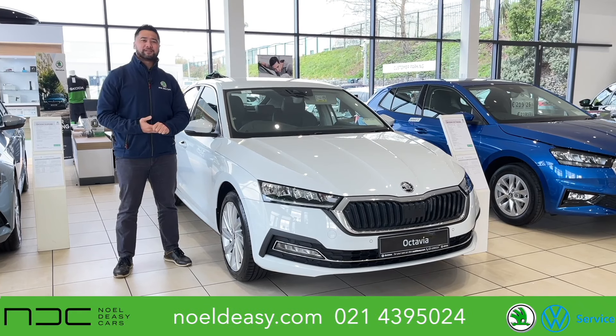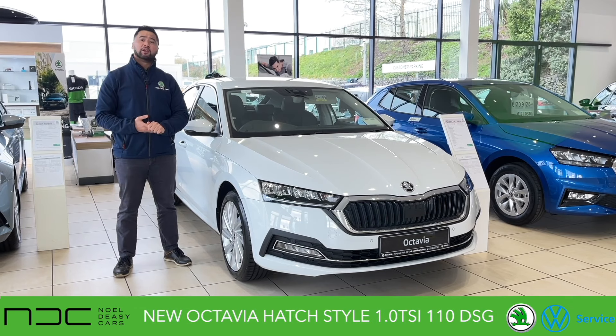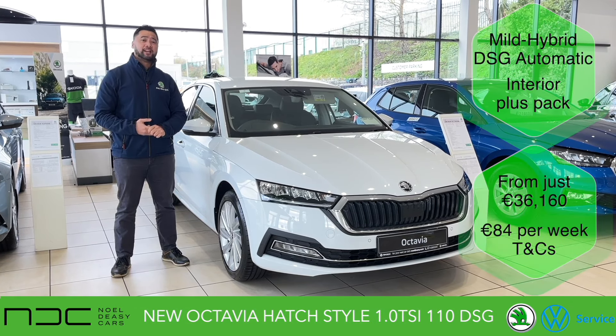Hey guys, welcome back to Noel DC Cars. My name's Phil and I've got an awesome car to show you today. This is the Skoda Octavia Style, 1 litre petrol, 110 horsepower, mild hybrid, DSG automatic.